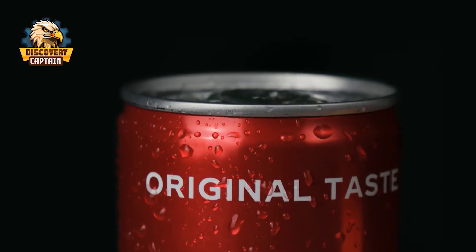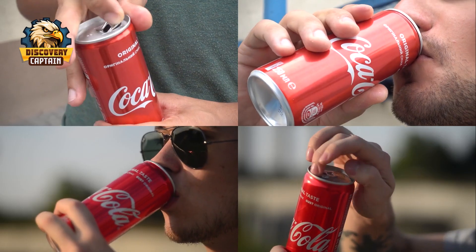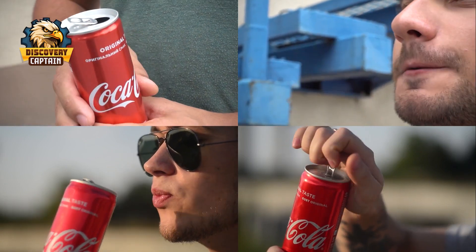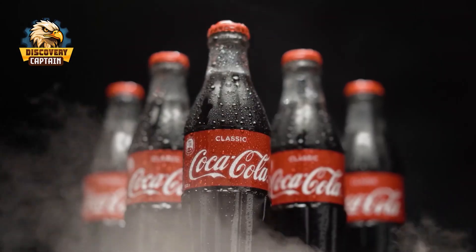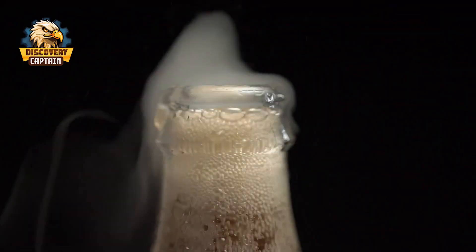Can you guess which tastes better? Coca-Cola in an aluminum can or a glass bottle? Some people believe that aluminum cans offer a fresher and more convenient taste, while others argue that glass bottles preserve the original and more luxurious flavor.